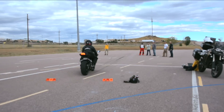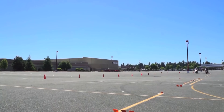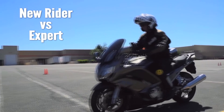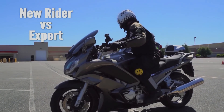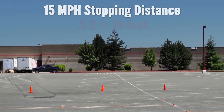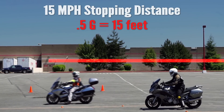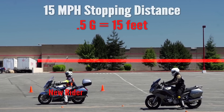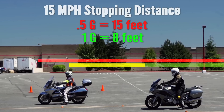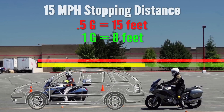We took some motorcycles and wanted to calculate exactly how much distance that really was between the new rider and an expert rider. The new rider came down at 15 miles per hour and stopped at half a G — 15 feet. The expert came down at 15 miles per hour, stopped at 1G, and stopped in only 8 feet. The difference between the two was 7 feet — about the length of a car, or at least a motorcycle.